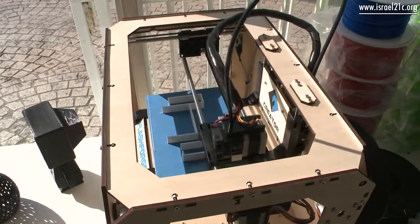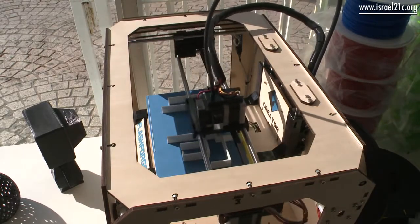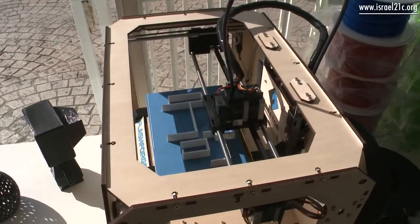To see something that came out of your head, your idea came out as a model, as a 3D printed model — it's like magic.